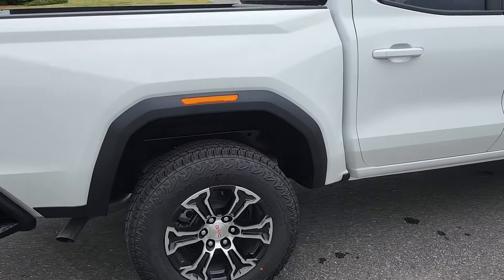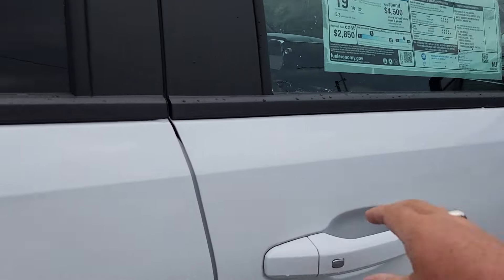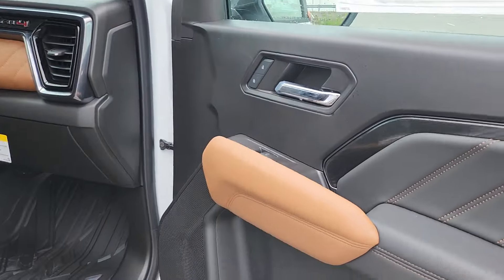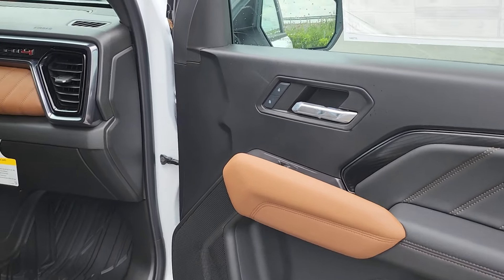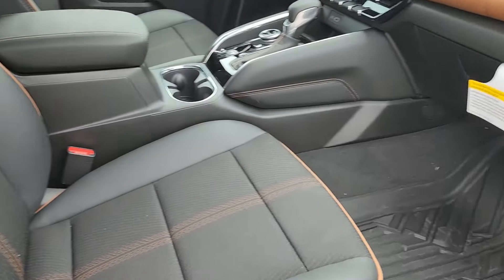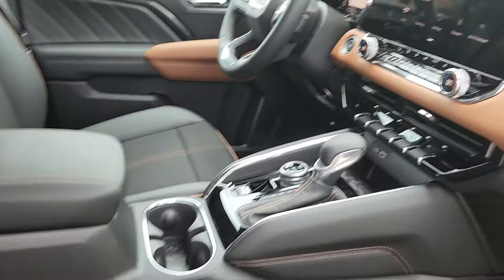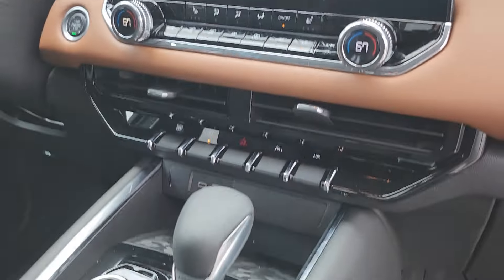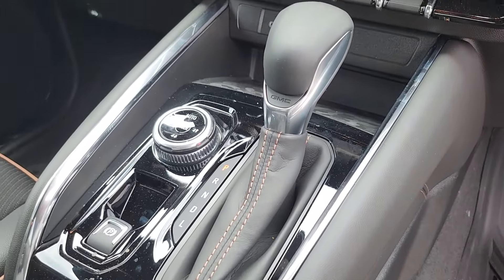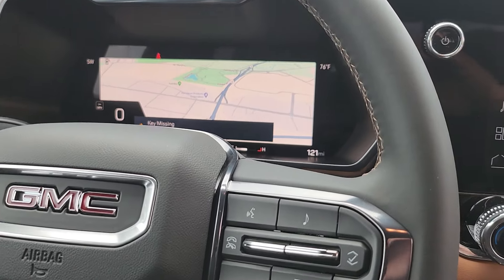This is the AT4 trim, and then of course everything that you saw on the inside — the AT4-specific interior with the Kalahari accents, the AT4 embossed seats, the nice big touchscreen, the driver's display, and the four-wheel drive controls.